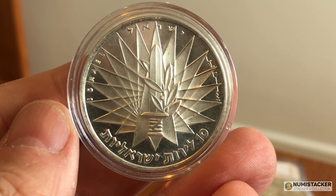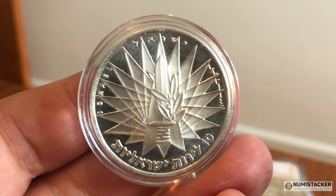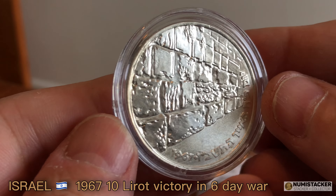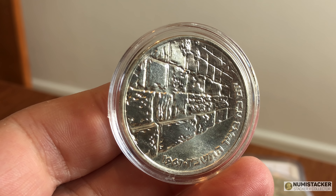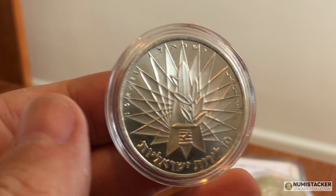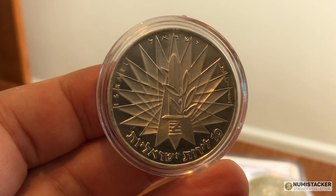Next up is a coin — the first one I've actually had for grading from Israel. This one is Israel 1967, the year of the Six Day War. It celebrates the victory of the Israel Defence Force and the freeing up of the Wailing Wall in Jerusalem for worship by Israelis, and it's a really nice modern design. Lovely coin actually, really really nice. Should grade well that one as well.